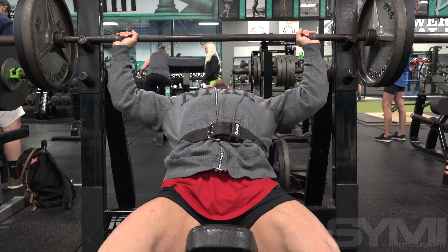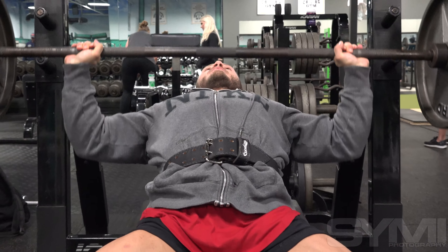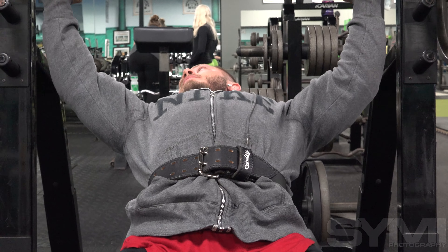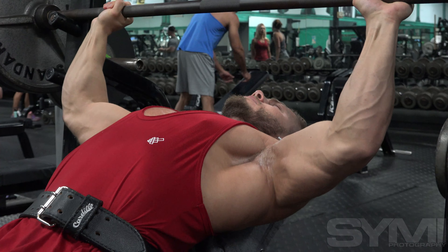First show is in two weeks, that's going to be the Michigan State Championship show, and then the next show is going to be NPC Junior Nationals in Chattanooga, Tennessee — first national show.